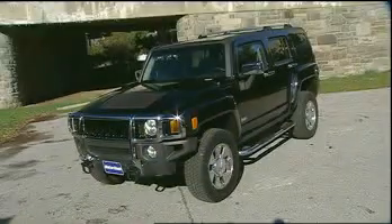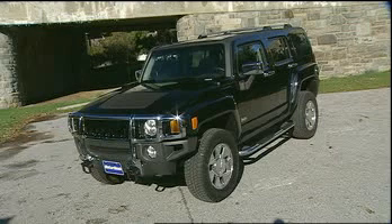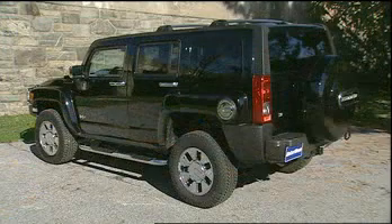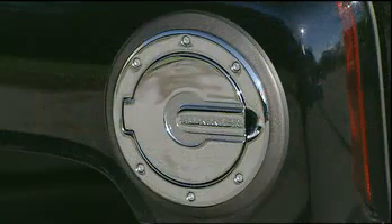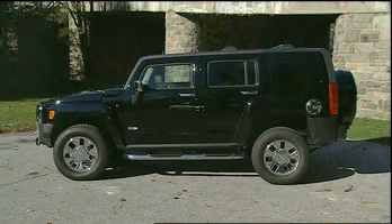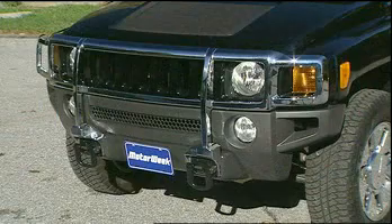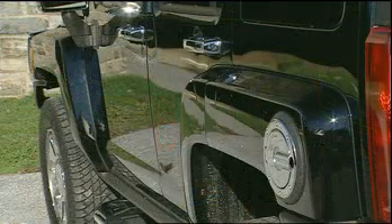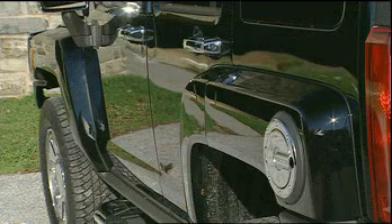Cued by the urban scene, the H3X takes the already boisterous H3 to a new level of showmanship with highlights such as chrome tubular assist steps, bright roof crossbows, and chrome gas door. Unique features also include a wraparound chrome brush guard, body-colored grille, hard spare tire cover, exclusive new colors, and dealer-installed accessories galore.